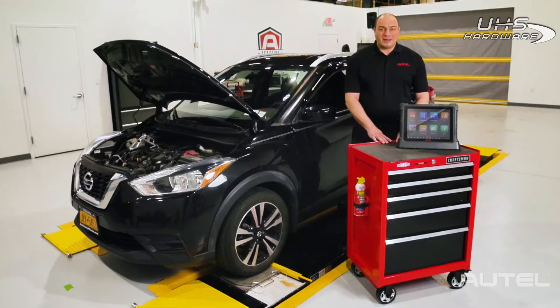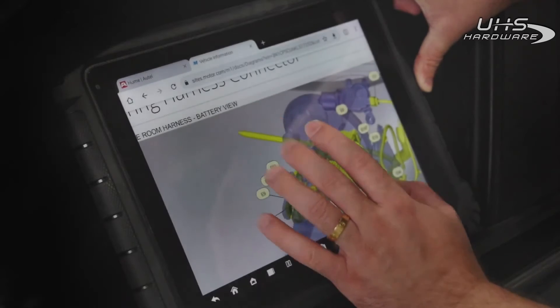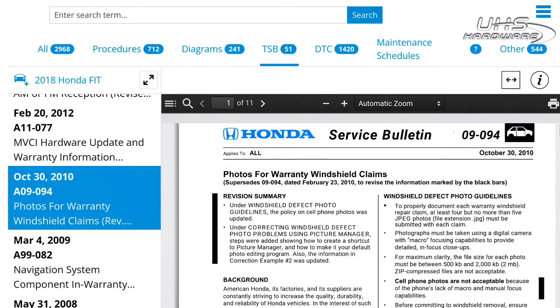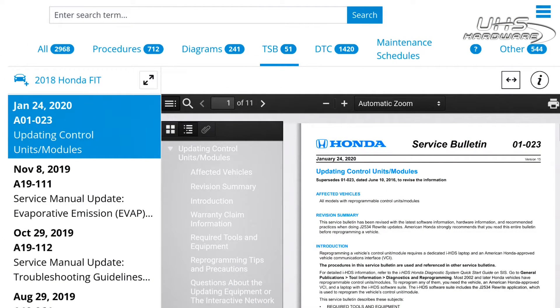Think about how much more productive your repairs will be having all that information right here on your scan tool as you diagnose a vehicle. No more waiting for a turn on the shop PC to look up where a sensor is or if there's a TSB relating to the fault you found. Not only is this information comprehensive, but it's also sourced directly from OEs within days of publication.